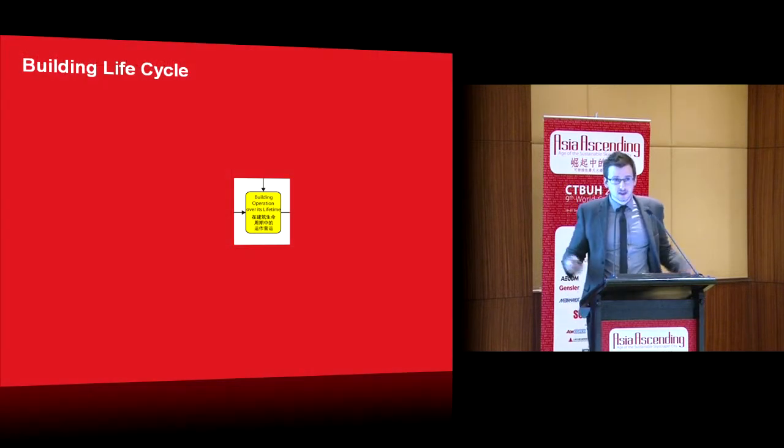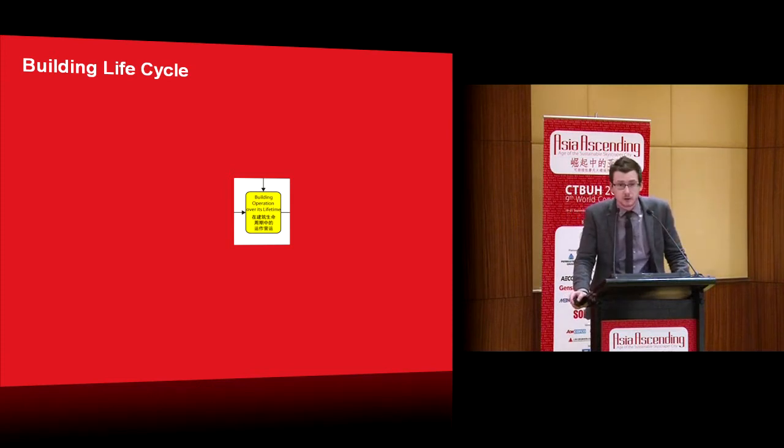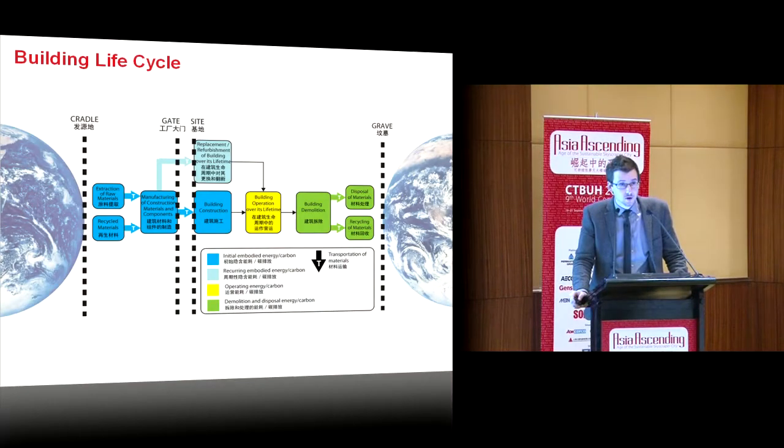The premise of this presentation is that too often sustainability only looks at one small facet of this, and that's the operational side. What I'm going to try and talk about today is opening up this framework, looking at the environmental impacts beyond operations, how important they are, and how we can reduce them.